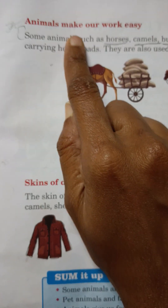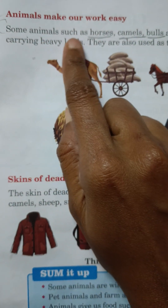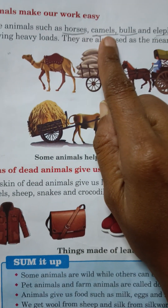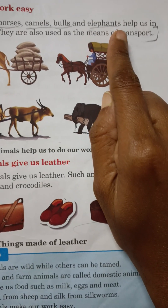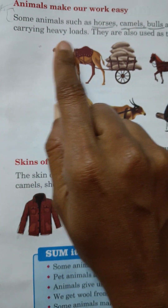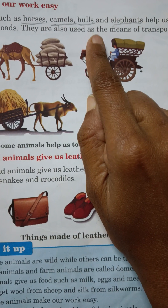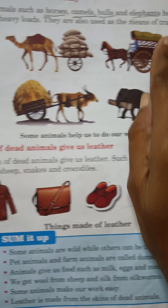Animals make our work easy. Some animals such as horses, camels, bulls and elephants help us in carrying heavy loads. They are also used as the means of transport.